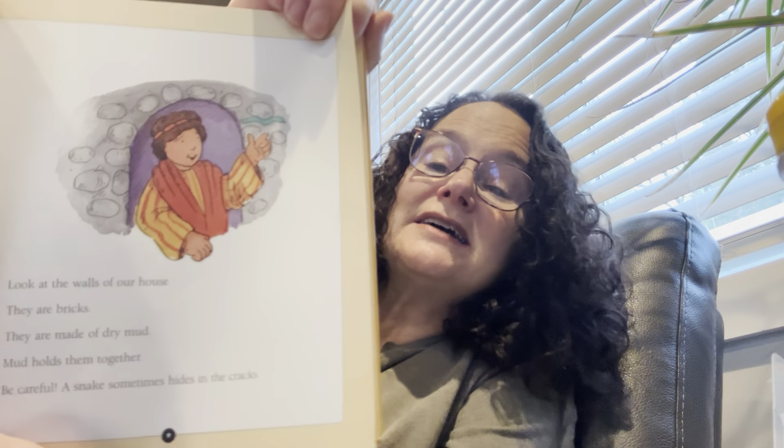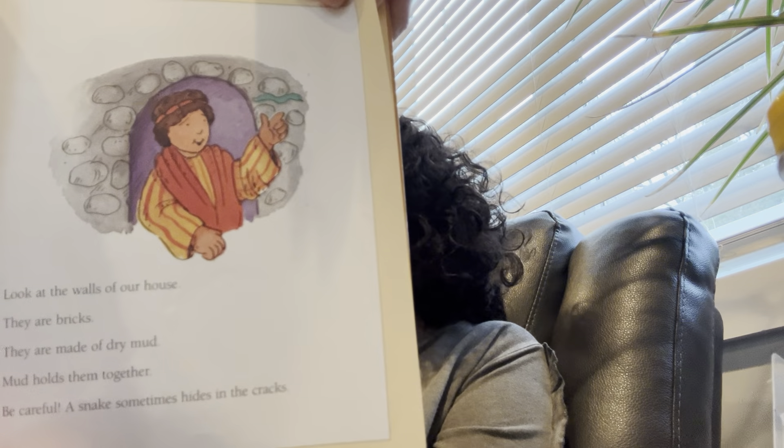Look at the walls of our house. They are bricks. They are made of dry mud. Mud holds them together. Be careful — a snake sometimes hides in the cracks. Can you see the snake?